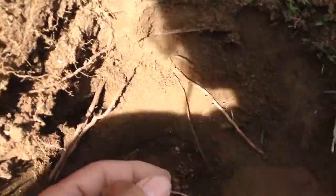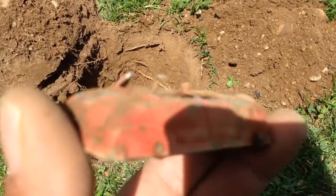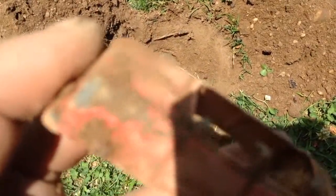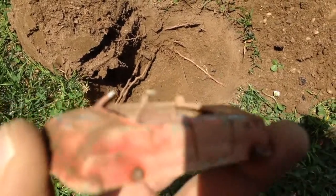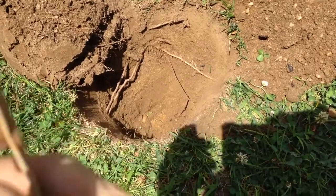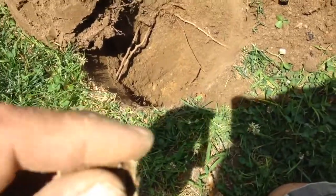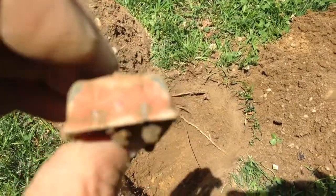Hey YouTube, I just dug out a car — a very old car. It's pretty deep too, down about six inches. I don't know if I chopped the top, but it's a chopped version now. It looks pretty cool — red. I think it might be a Tootsie toy, I'm not sure. It was down there pretty deep.